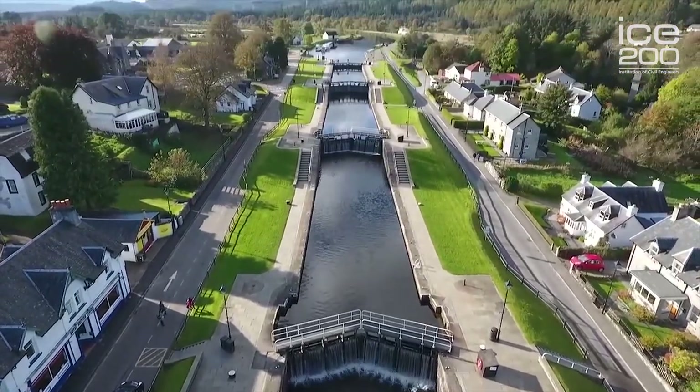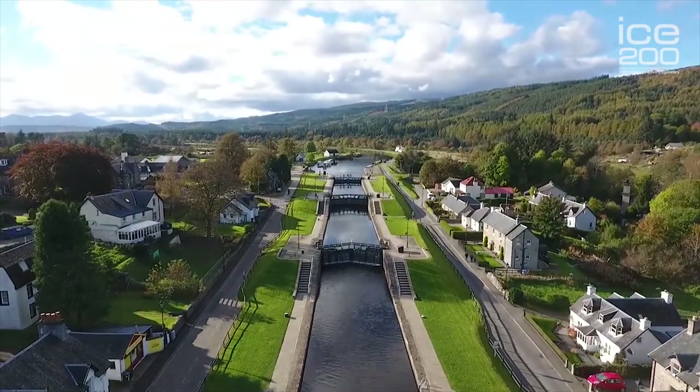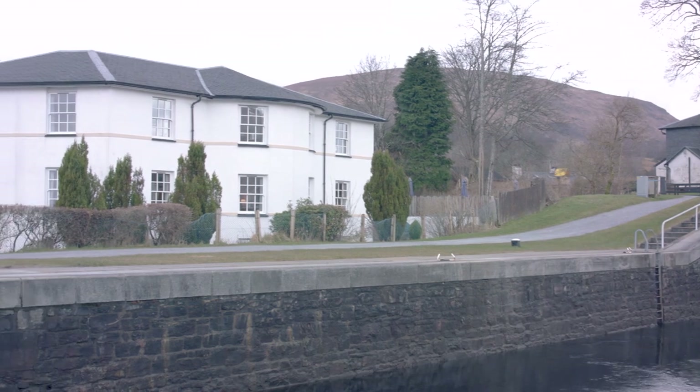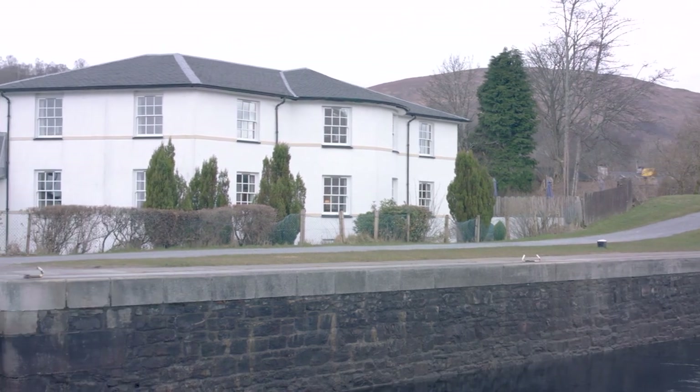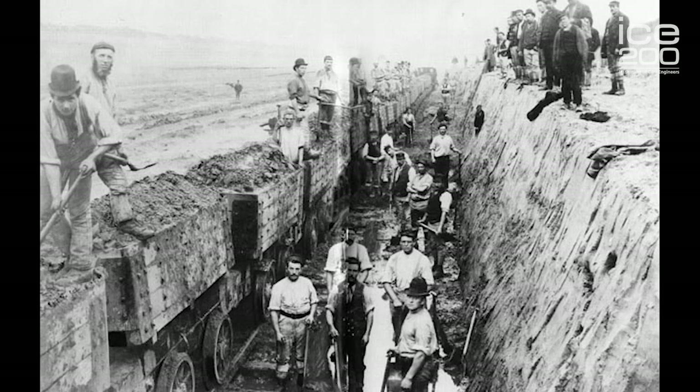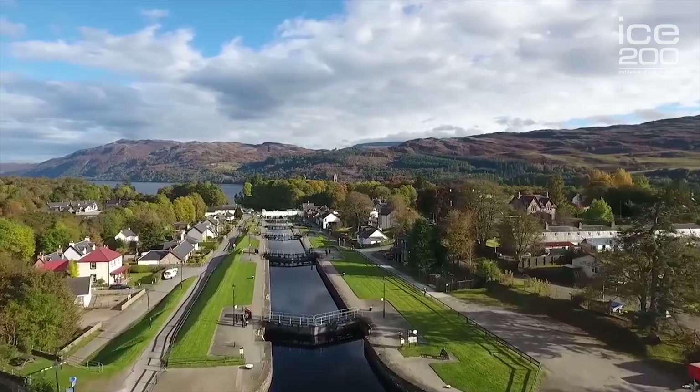Here we are 200 years on with a legacy that still delivers today — an important part of the Highland economy. Behind me you can see a café, a hotel, and Thomas Telford's house, where he watched the workers building the canal. 1,500 men were engaged in this engineering challenge.